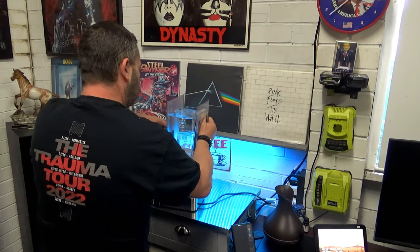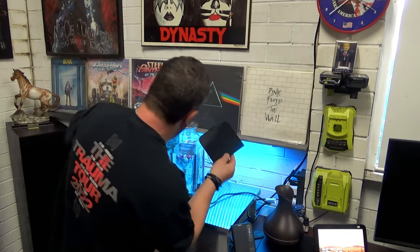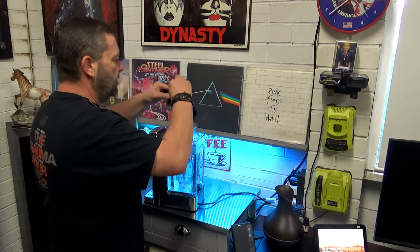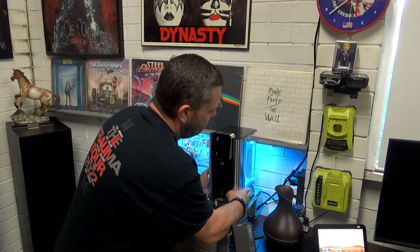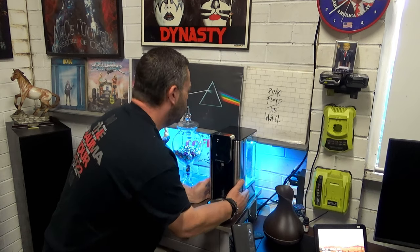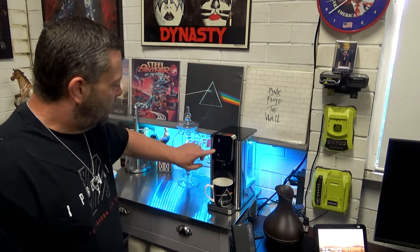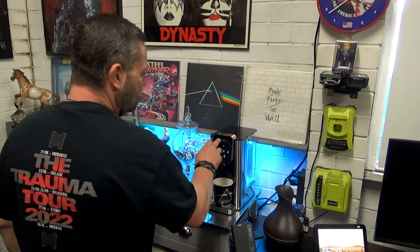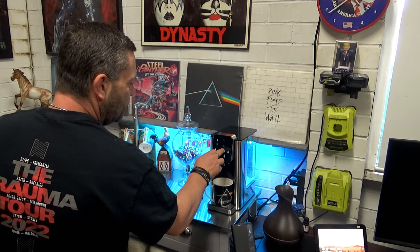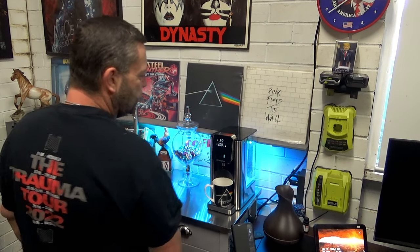It's down there. Pop the lid on — of course I do it backwards, why wouldn't I? That's there. Let's see how well the water comes out. Let's use a Pink Floyd cup. Unlock it. 200 mils, temp 65. Let's start and see what happens.